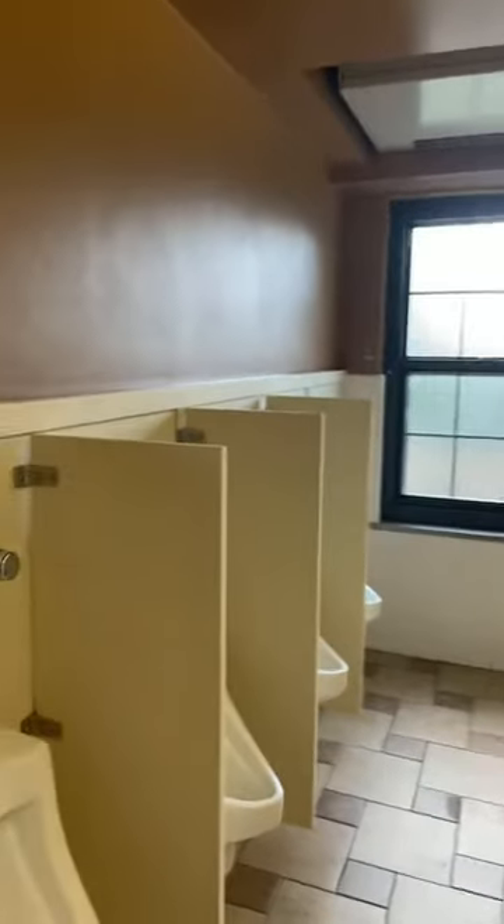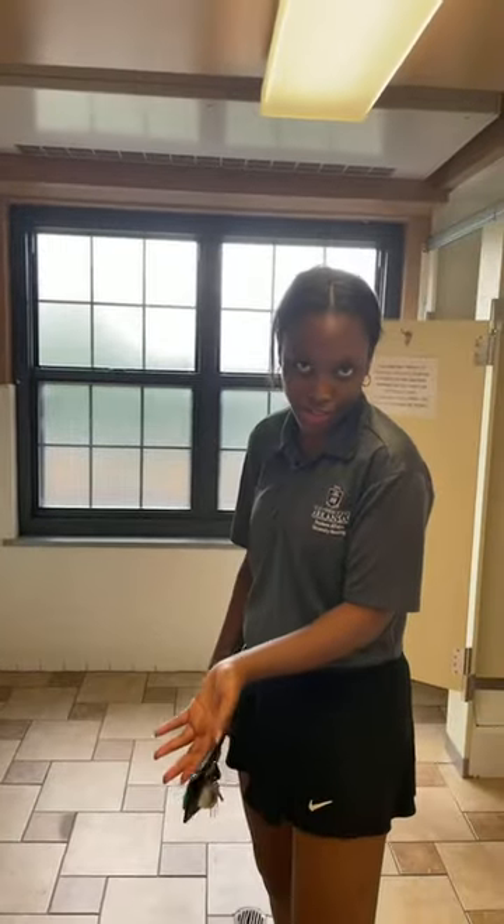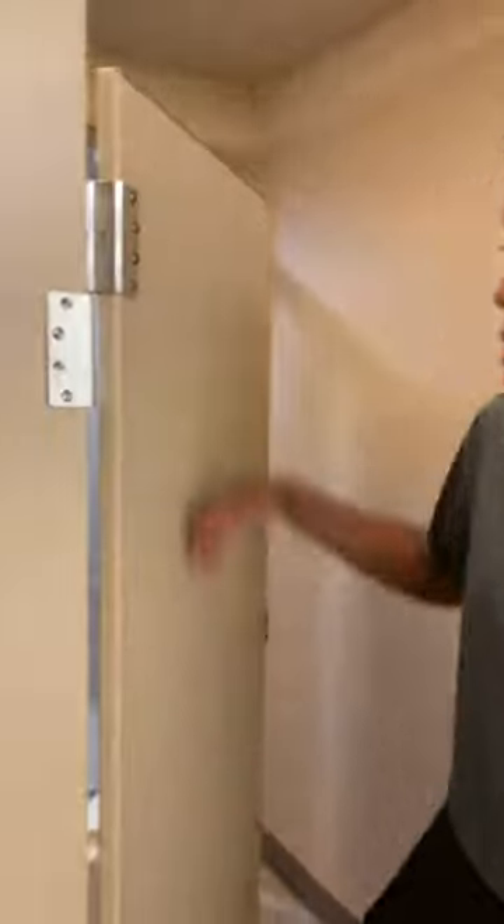Funny story — there are urinals. When Gregson was built it was an all-boys dorm, so they have urinals. Normally there are flowers in the urinals which is kind of cute and funny, but there are no flowers in there right now. And here is the shower situation — a nice spacious shower. There's a little bench in here too where you can set your things down. It's a whole stall so you can shut it and you're good to go.